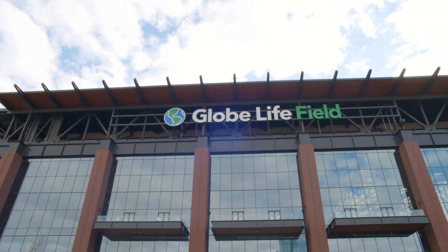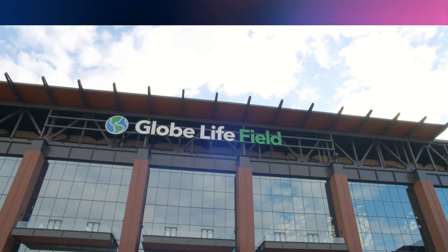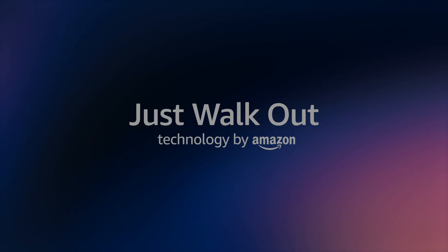Check it out next time you're here at Globe Life Field. We'll see you next time.